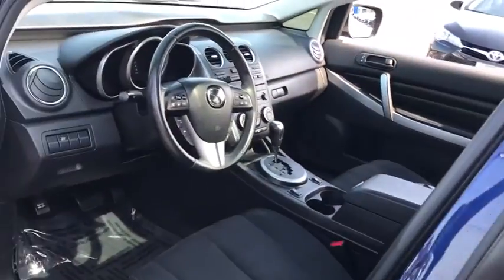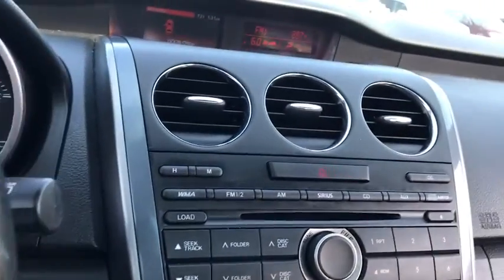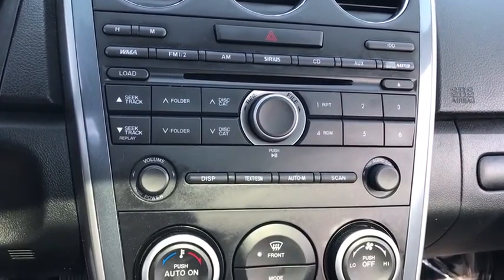Steering wheel audio controls, stability control, traction control, anti-lock braking system, keyless entry, Bluetooth, leather-wrapped steering wheel, power steering, driver airbag, adjustable steering wheel.